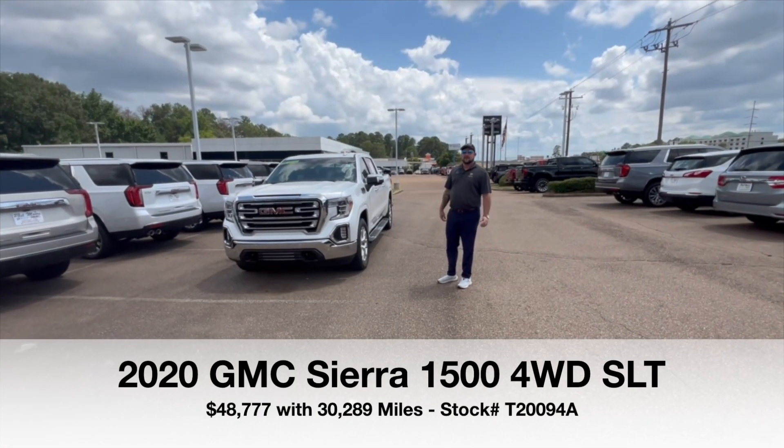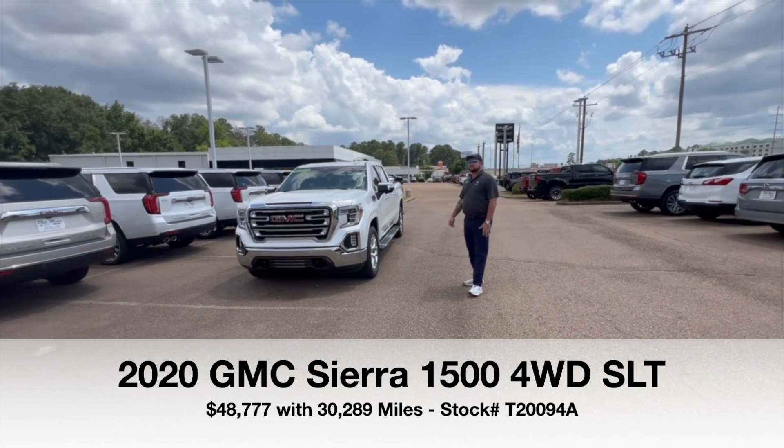You drive everything we do. Hey everybody, Brandon here at Fillmore Buick GMC in Jackson, Mississippi.